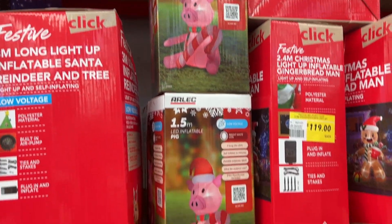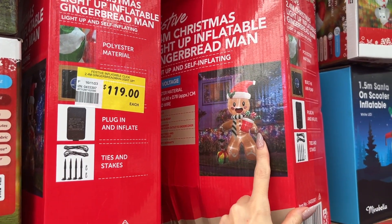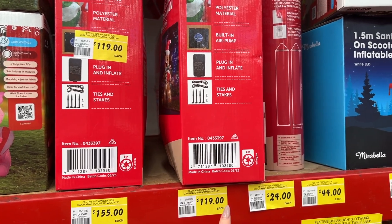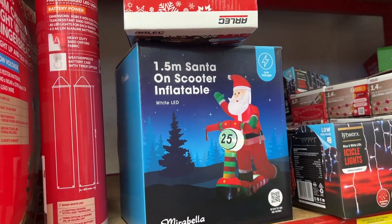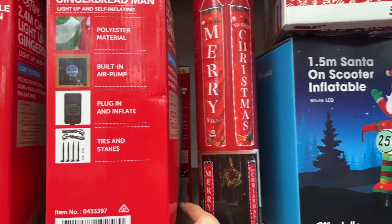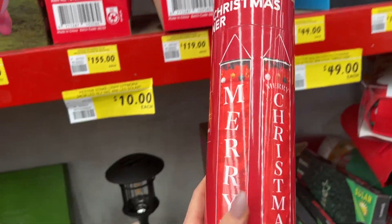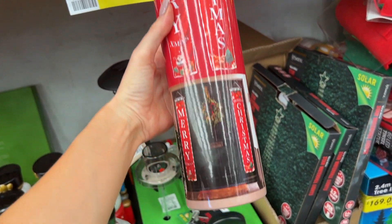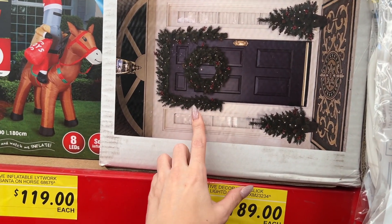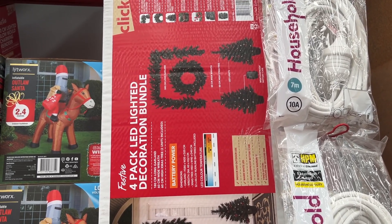We have an inflatable pig here — he's $55. This is pretty adorable as well — it's an inflatable light-up gingerbread man, $119. You've got an inflatable Santa for $129. And there is a two-pack of hanging Christmas decorations — light-up — for $44, you pop them around your door. This caught my eye but it's $190 — you get a wreath, a garland and two trees for your front door, all light-up, and it comes with a weatherproof battery case.